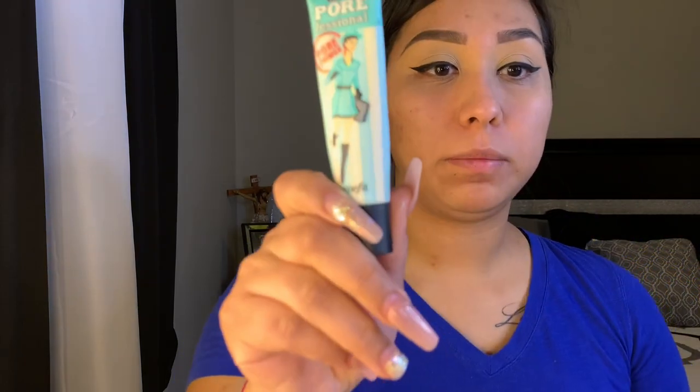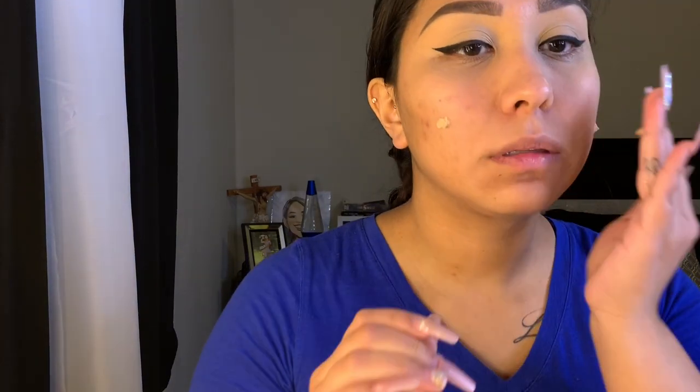My eyeliner is all done and sharp — sharp enough to cut somebody out of my life, just kidding! If you mess up on your wing, you can always grab a little concealer and an angled brush and just clean it up to make it sharper. For primer I'm going with the Professional Pore Primer by Benefit, and for foundation my go-to Hourglass foundation in the shade Golden Tan.